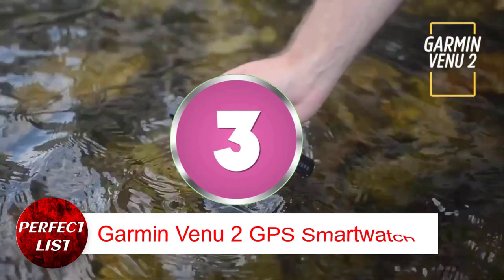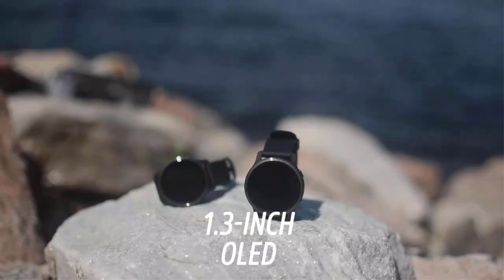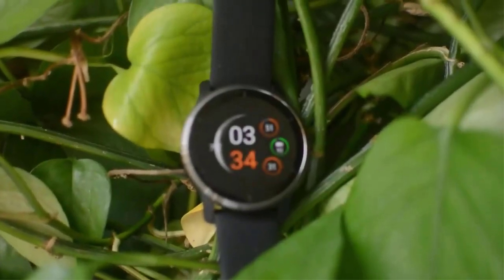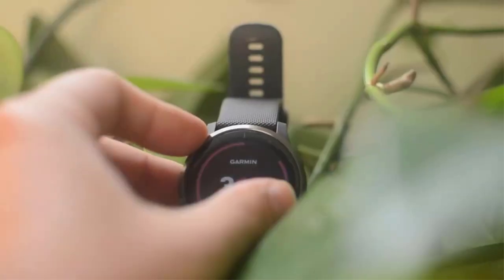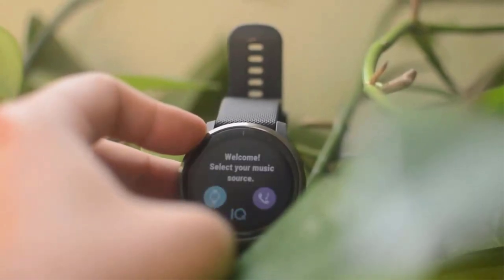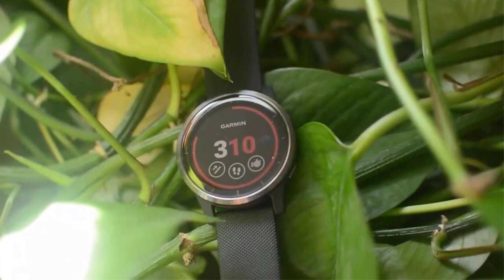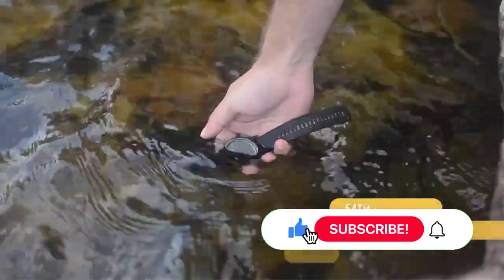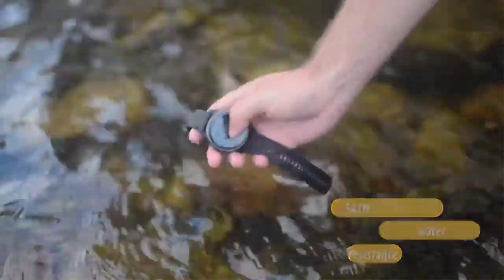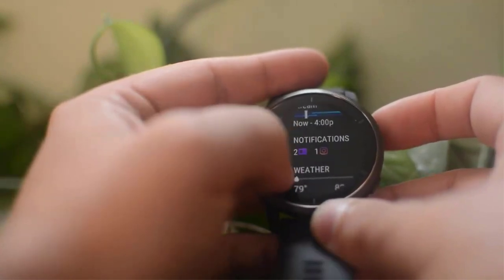Number 3: Garmin Venue 2 GPS Smartwatch. You live better when you're healthy. Utilize Venue 2 to bring your mind and body into balance. This GPS smartwatch boasts cutting-edge fitness and health tracking functions to give you a better understanding of what's happening within your body. With more than 25 integrated indoor and GPS sports apps, you can mix up your routines. When coupled with wireless headphones, your favorite music may be saved directly on your wrist for hands-free listening. A battery life of up to 5 days combined with quick charging enables you to continuously monitor your health.